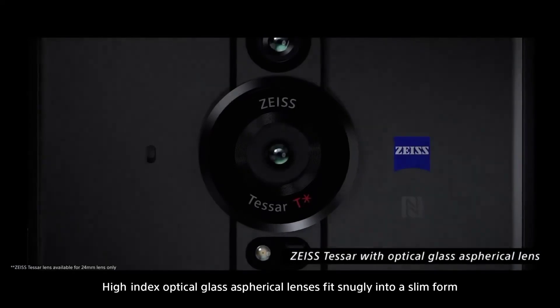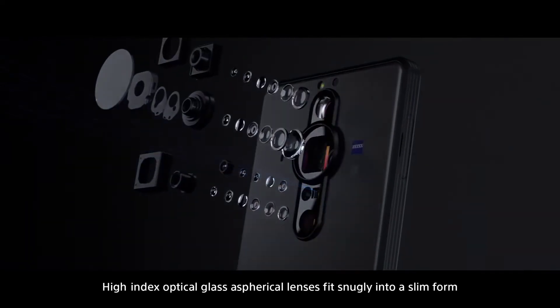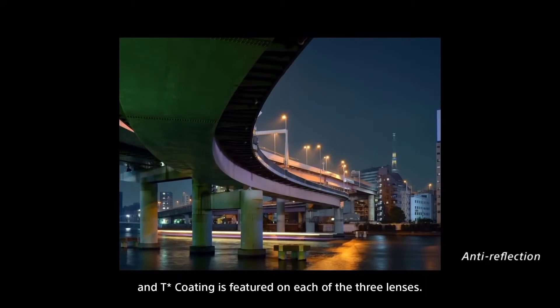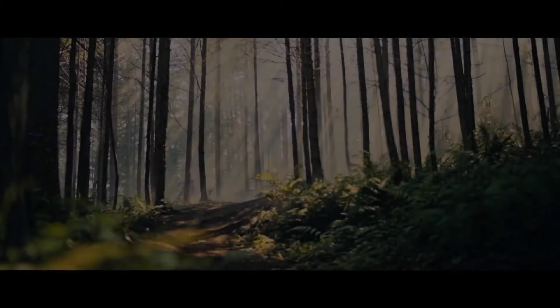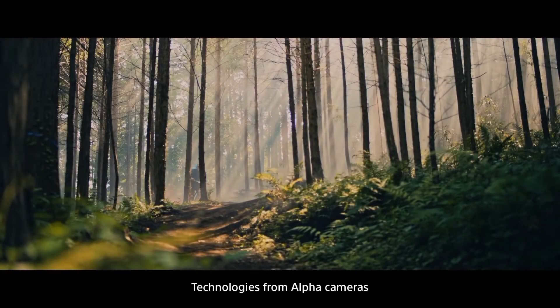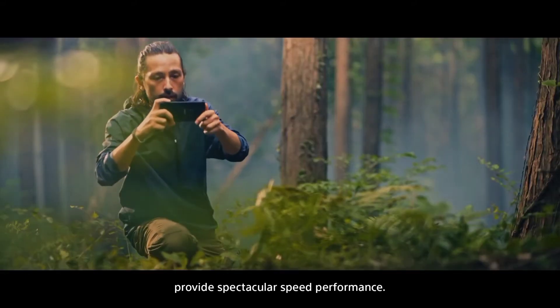High index optical glass aspherical lenses fit snugly into a slim form, and T-star coating is featured on each of the three lenses. Technologies from alpha cameras provide spectacular speed performance.